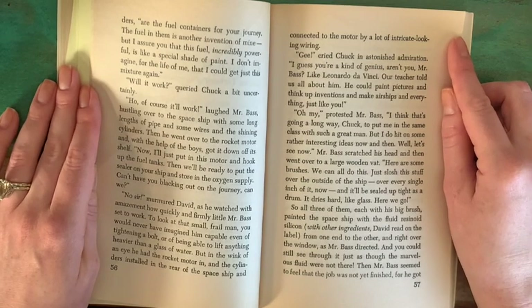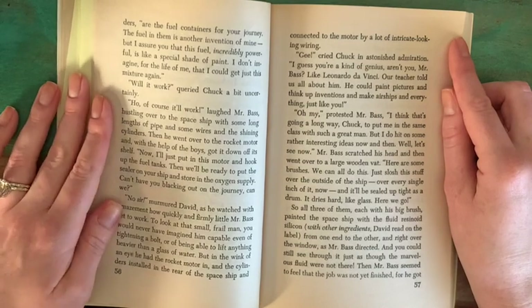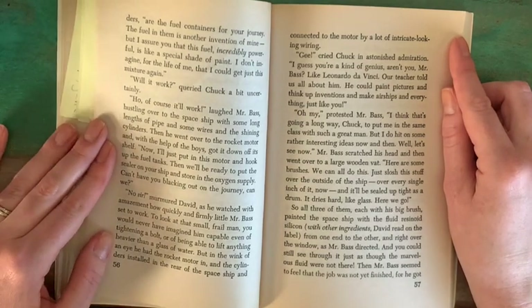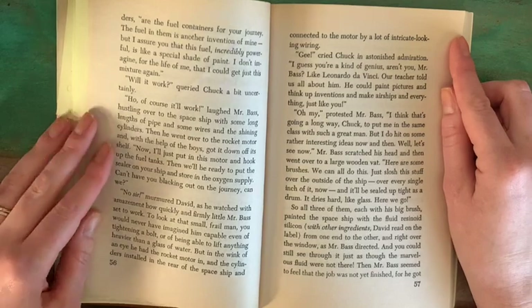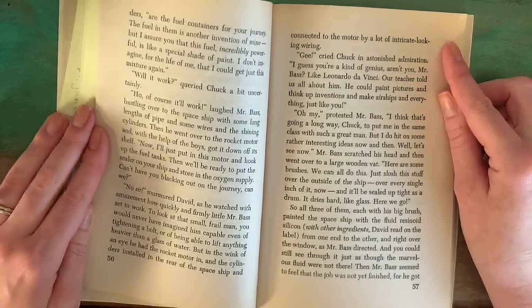"Now I'll just put in this motor and hook up the fuel tanks. Then we'll be ready to put the sealer on your ship and store in the oxygen supply. Can't have you blacking out on the journey now, can we?" "No, sir," murmured David, as he watched with amazement how quickly and firmly little Mr. Bass set to work. To look at that small, frail man, you would never have imagined him capable even of tightening a bolt or of being able to lift anything heavier than a glass of water. But in the wink of an eye, he had the rocket motor in and the cylinders installed in the rear of the spaceship and connected to the motor by a lot of intricate-looking wiring.